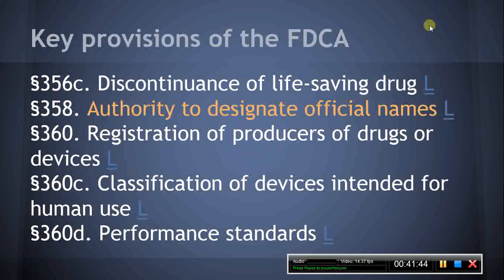Section 360C, Classification of Devices Intended for Human Use. The MPJE candidate should be familiar with the FDCA provisions related to devices. This section establishes three classes of devices: Class I, General Controls; Class II, Special Controls; and Class III, Pre-Market Approval. This section also sets forth the standards for determination of the safety and effectiveness of a device and provides for classification panel organization and operation.